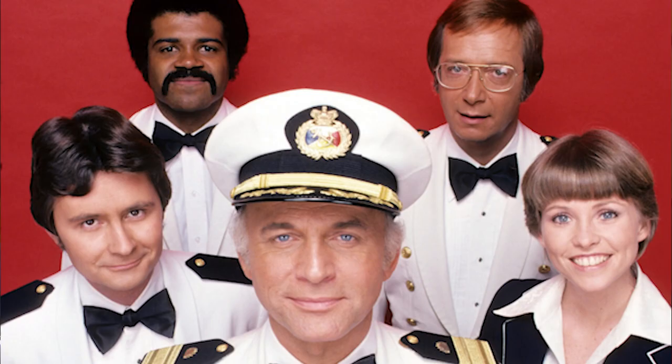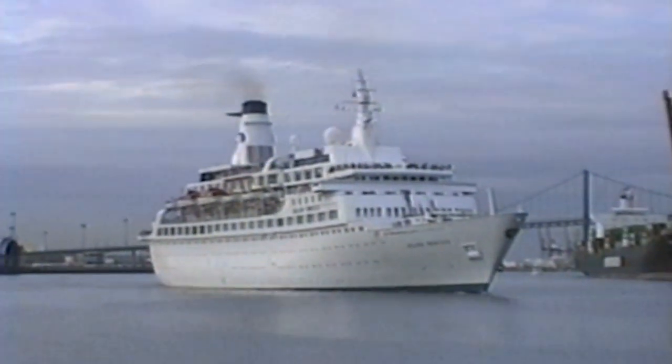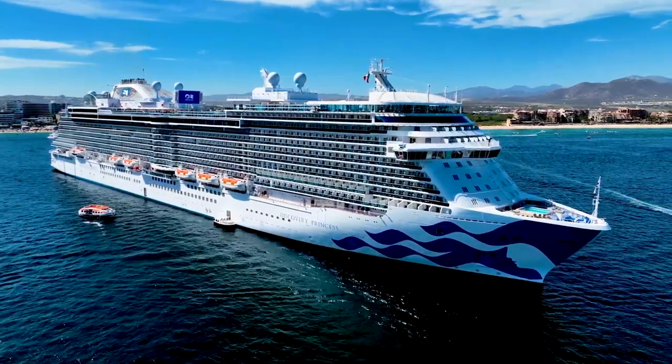When the Love Boat initially came out, I was thrilled that they were shooting on a ship. When we started the show, Princess had three ships: the Island Princess and the Pacific Princess, both of which were the biggest ships of their class at the time — 750 passengers, one-fifth the size of this ship. Then they had this little runabout called the Sun Princess that would just go down to Ensenada and back from Los Angeles.